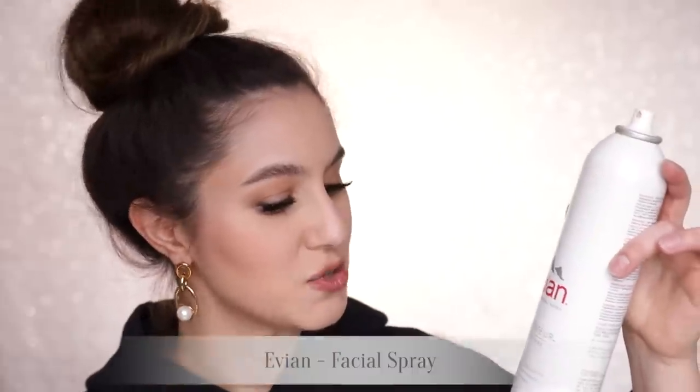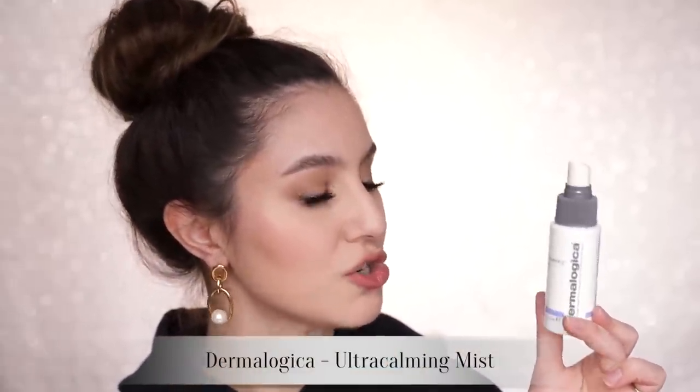There's some sort of miracle fluid — it's nice. I use it sometimes to set my makeup. Another mist that I really do enjoy is the Dermalogica Ultra Calming Mist. This isn't just water — it's got some soothing extracts and things like glycerin to hydrate the skin. I love using that pretty much whenever my skin is feeling a little bit irritated.